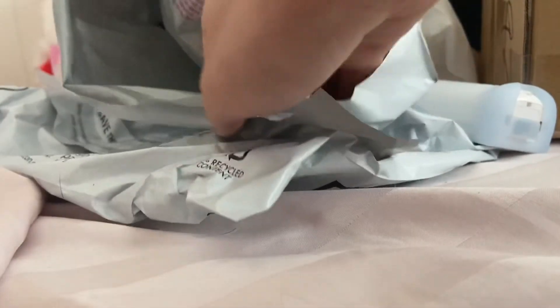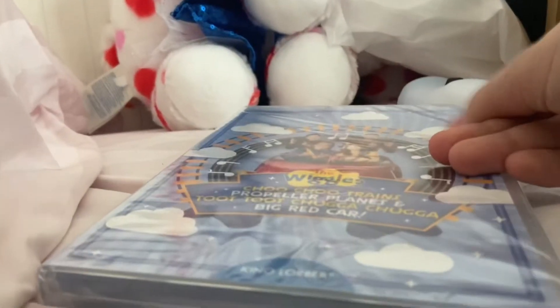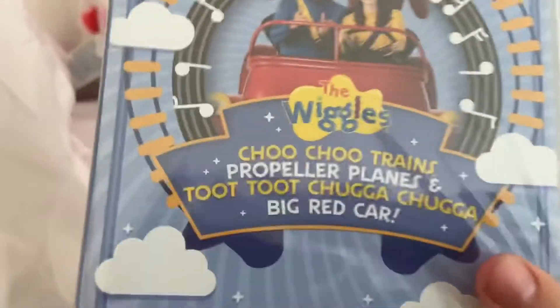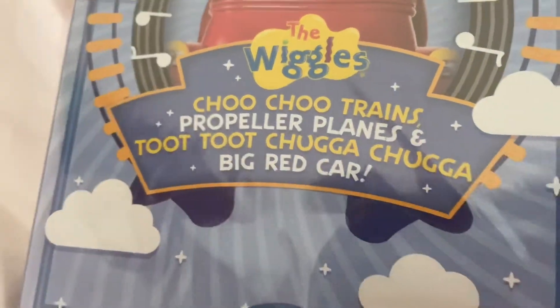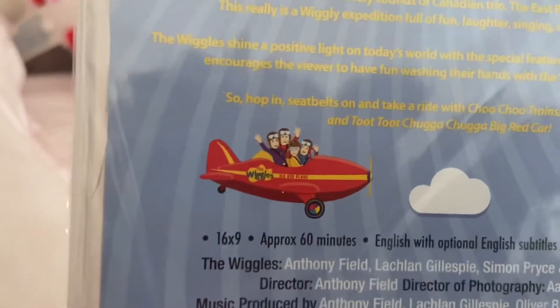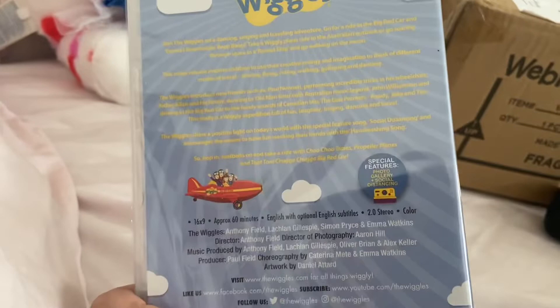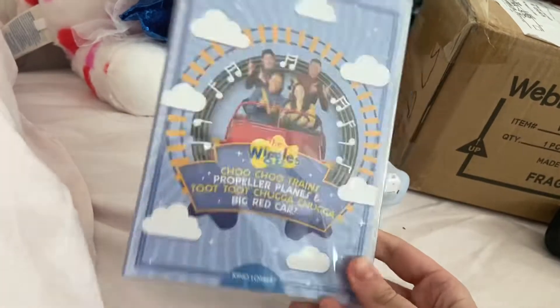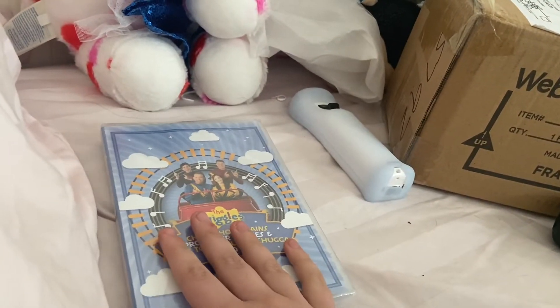Moving on to package number two. Ka-bang — another Wiggles DVD! I'm really excited to get this one. This is gonna be a mouthful: Chuchu trains, propeller planes and Chuchu chntychka biggery car. It's the Kino logo edition. Look at that, it's pretty cool. That's package number two.